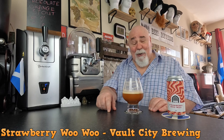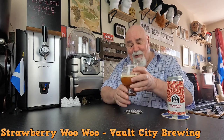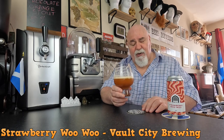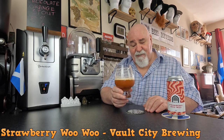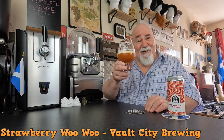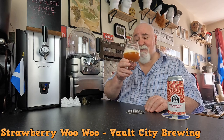It's an absolute cracker. Nine percent is totally hidden — this is a beauty. Try it if you can find it, well worth it. Although I think it's quite expensive. I noticed it's sold out on the Vault City website, so it might be available elsewhere. Thanks for watching, I'll see you next time. Cheers my dears.